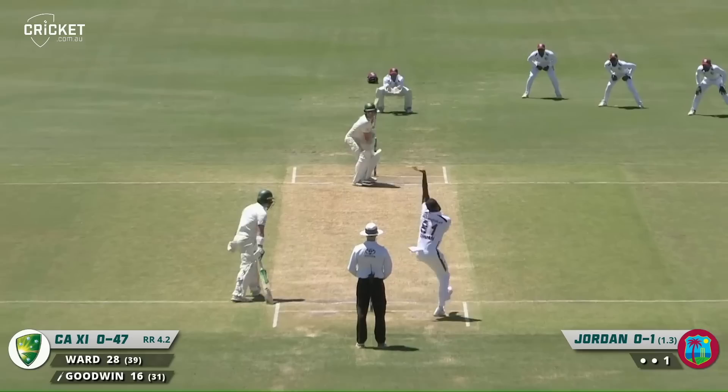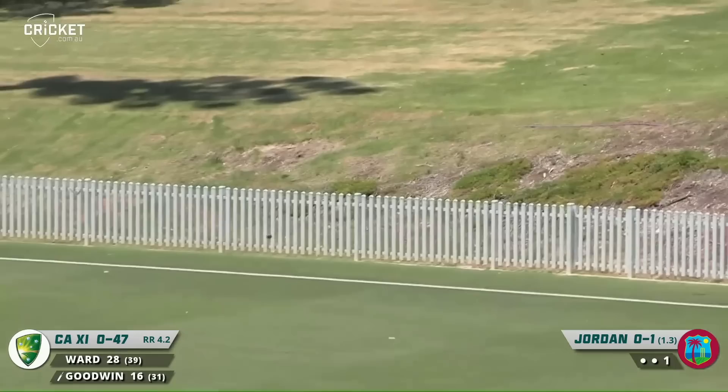Shamar Joseph — a little wider, and cut behind point for four. Great shot — don't bowl cut shots.